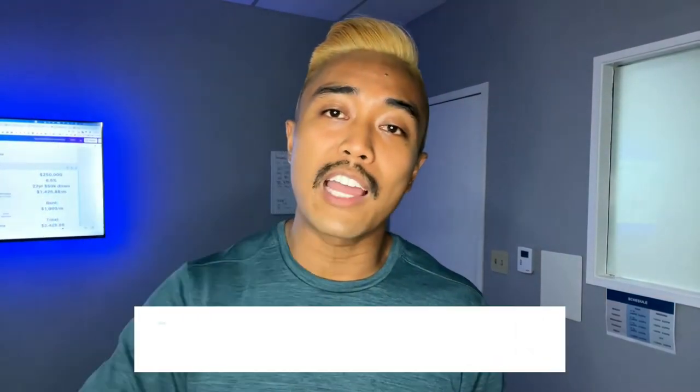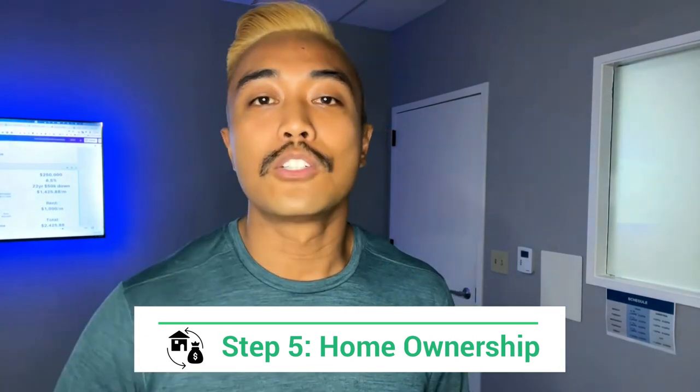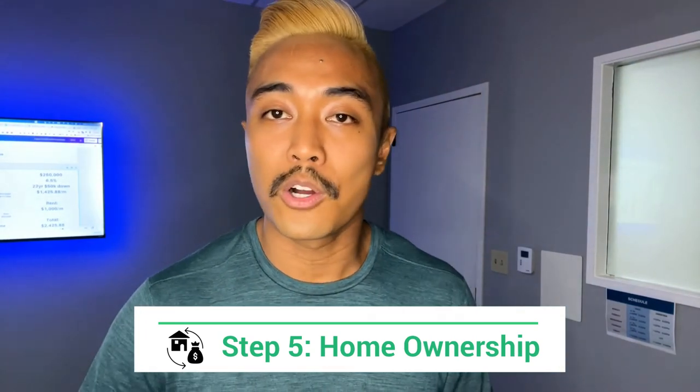The final step that everyone's excited for is step number five: home ownership. This is when you get your new home and your new keys. This is when it's really exciting and we get to call you a homeowner. Those are the five steps to the whole loan process. Hope you enjoyed it. Please subscribe if you like our stuff. Thank you guys, take care, bye.